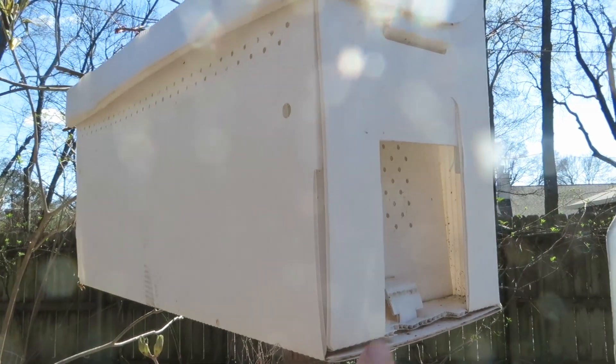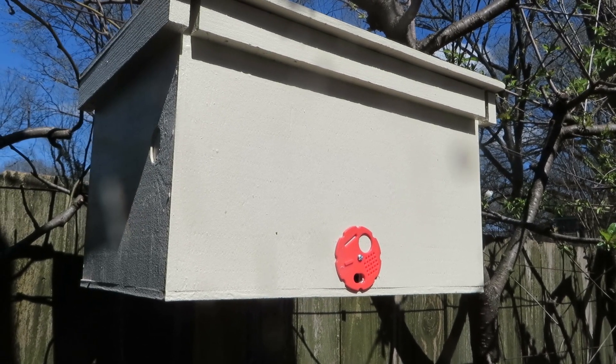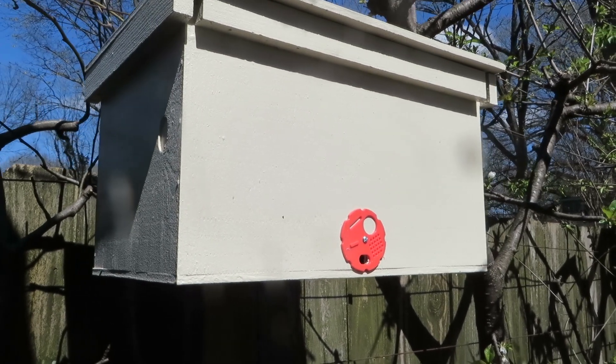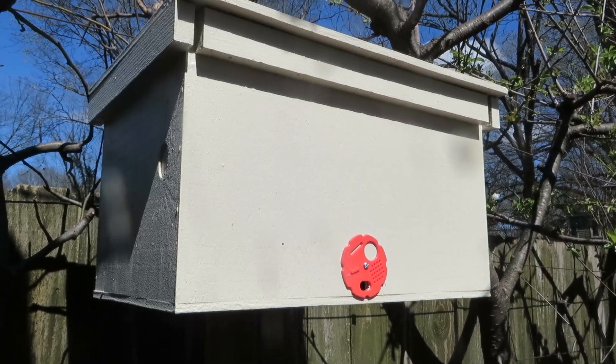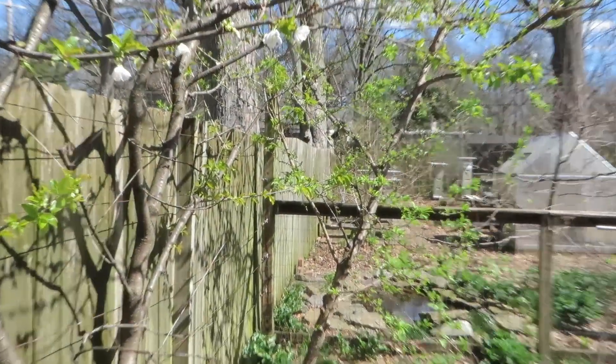I sprayed some more Swarm Commander on this hive. I also rebaited this swarm trap with a lure. I couldn't figure out what the smell was — it smelled very familiar — but my wife smelled it and said it smelled exactly like lemon balm. That's the fragrance I was remembering.